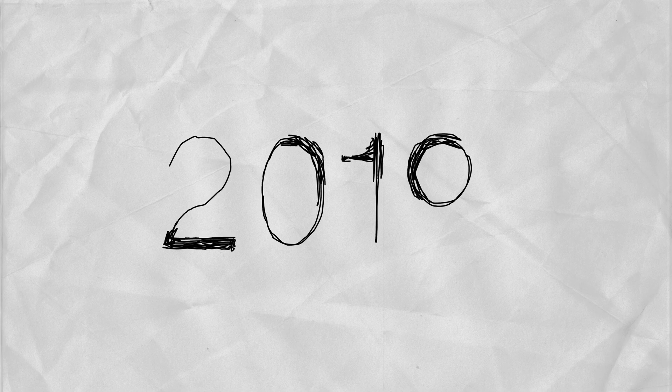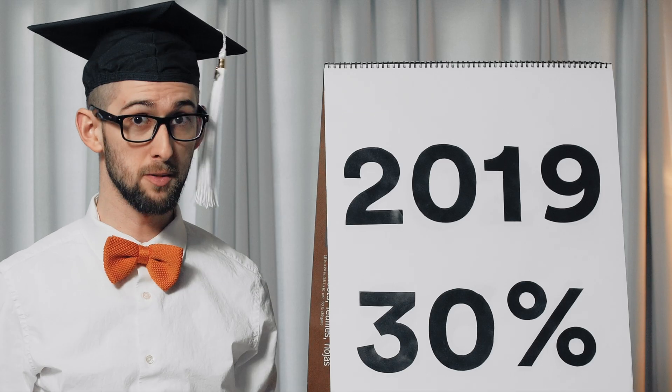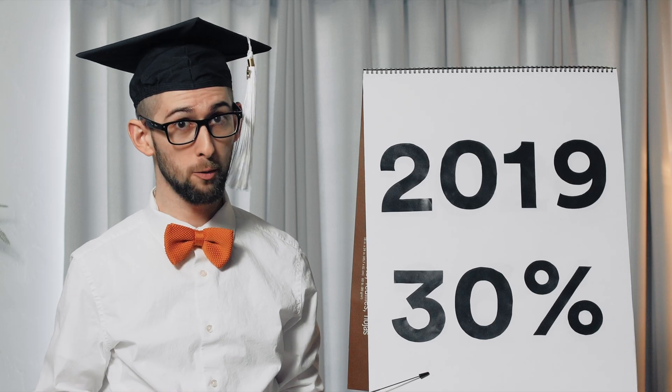If you own your solar energy system — meaning you either purchase it outright or through one of our loan financing programs — you might qualify for certain tax credits. If the eligible solar energy system is placed in service during 2019, then you may qualify for a tax credit equal to 30% of what you paid for the system.